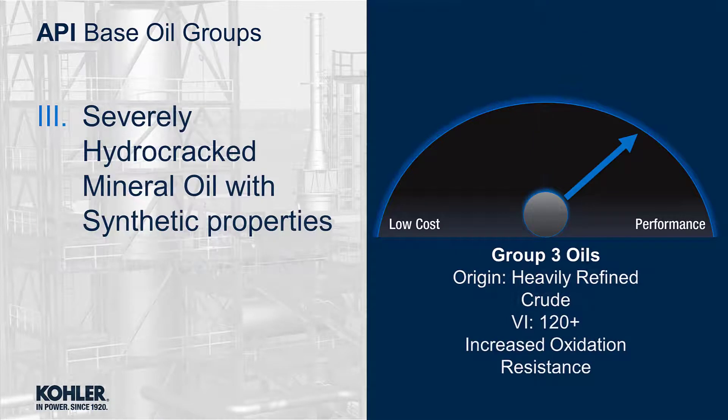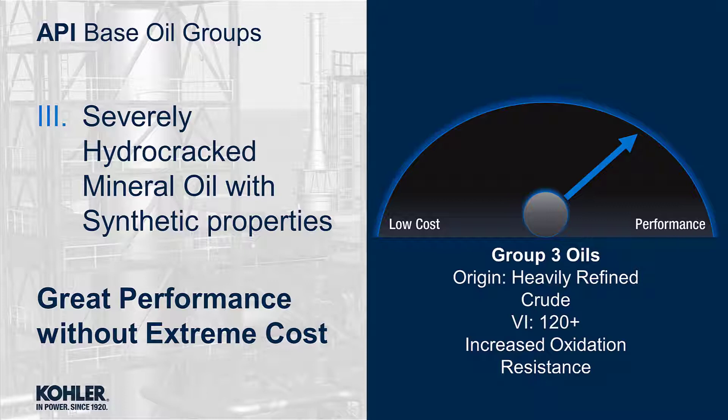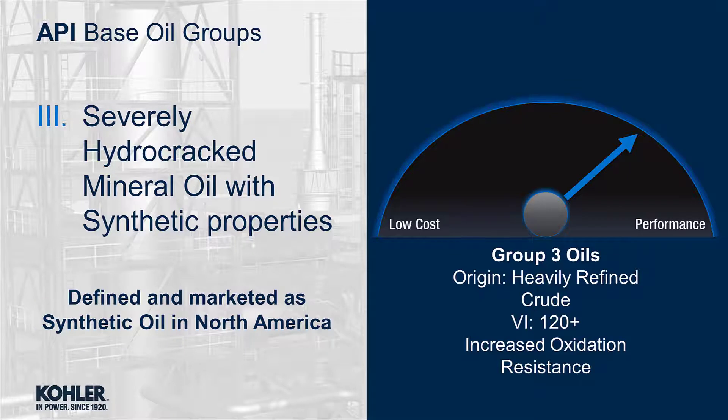Group 3 oils are severely hydro-cracked mineral oils with synthetic properties. The longer and more complex refining process produces a very pure base oil with a viscosity index above 120. Overall, this is a great performing product without the extreme cost associated with true, fully synthetic oils. In North America, this oil is also marketed and sold as fully synthetic.